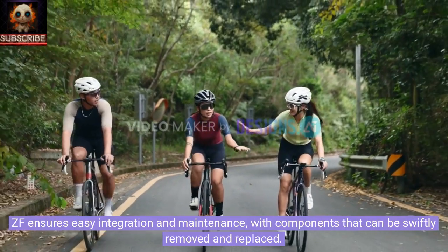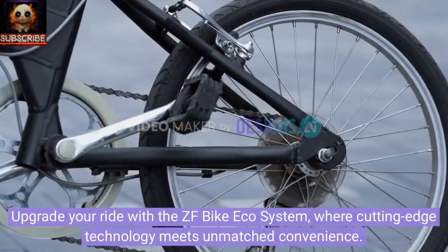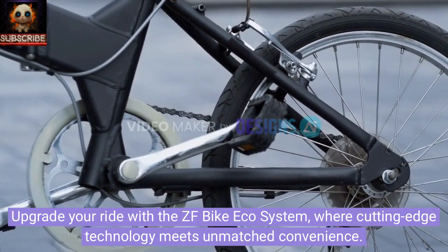ZF ensures easy integration and maintenance, with components that can be swiftly removed and replaced. Upgrade your ride with the ZF Bike Ecosystem, where cutting-edge technology meets unmatched convenience.